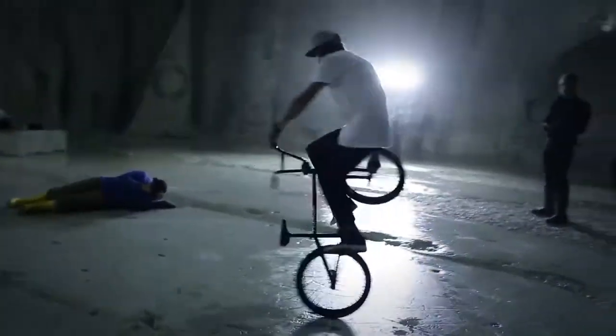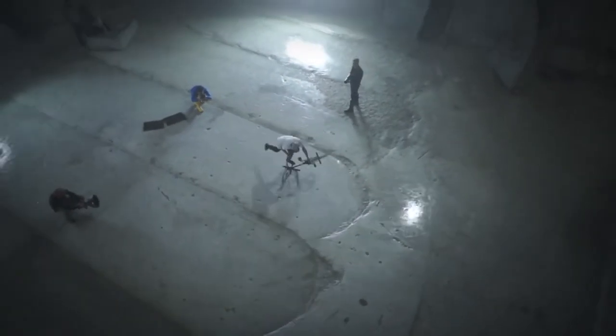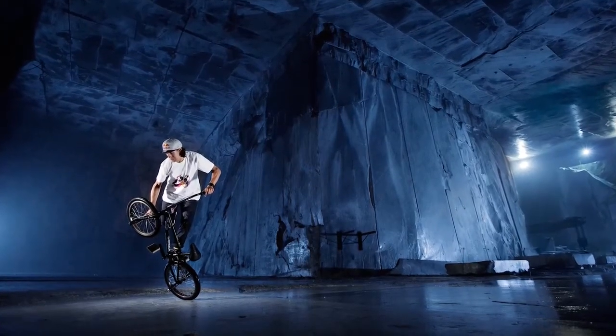Now we're inside the mountain and the site looks like a giant cathedral. The challenge is to light up this tremendous cave with only four flashes — two for the background and two to freeze Vicky's action. The B1 has enough muscle to shoot a sequence of up to 20 flashes per second, perfect to capture a trick.